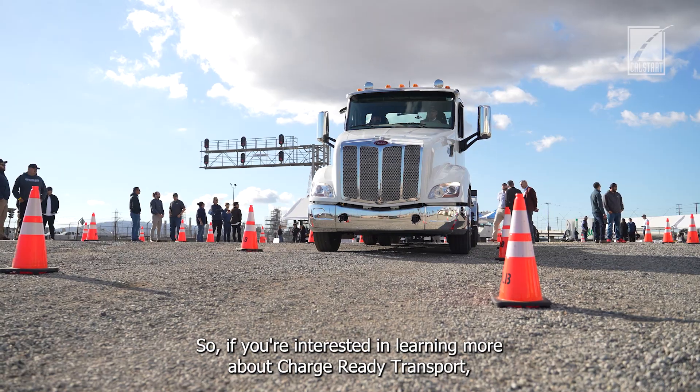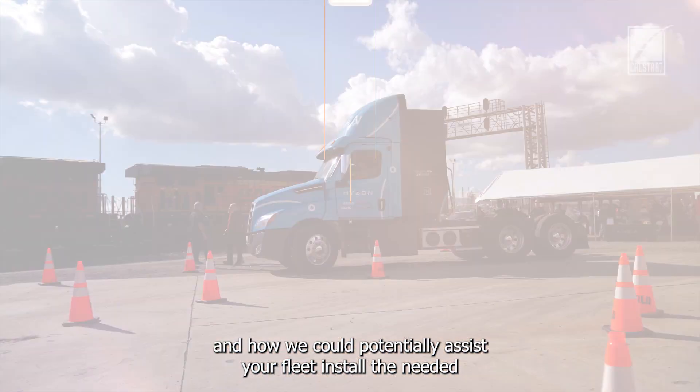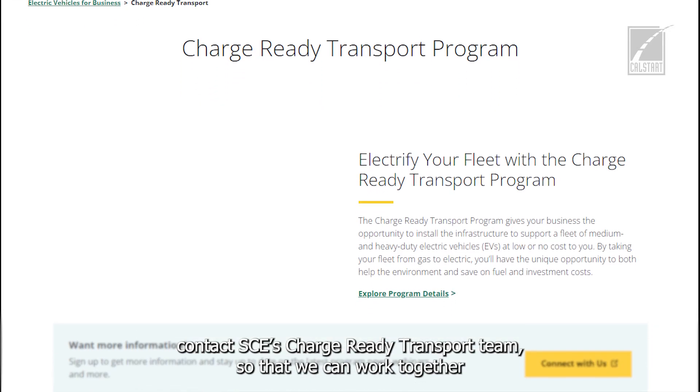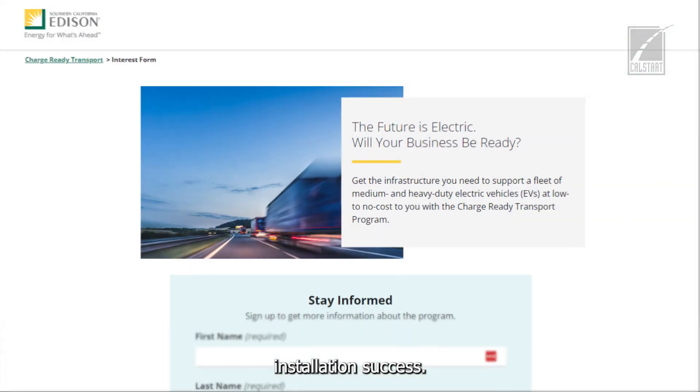If you're interested in learning more about Charge Ready Transport and how we can potentially assist your fleet in installing the needed EV infrastructure to support your electric vehicle deployment, contact SCE's Charge Ready Transport team so that we can work together to help you reach EV infrastructure installation success.